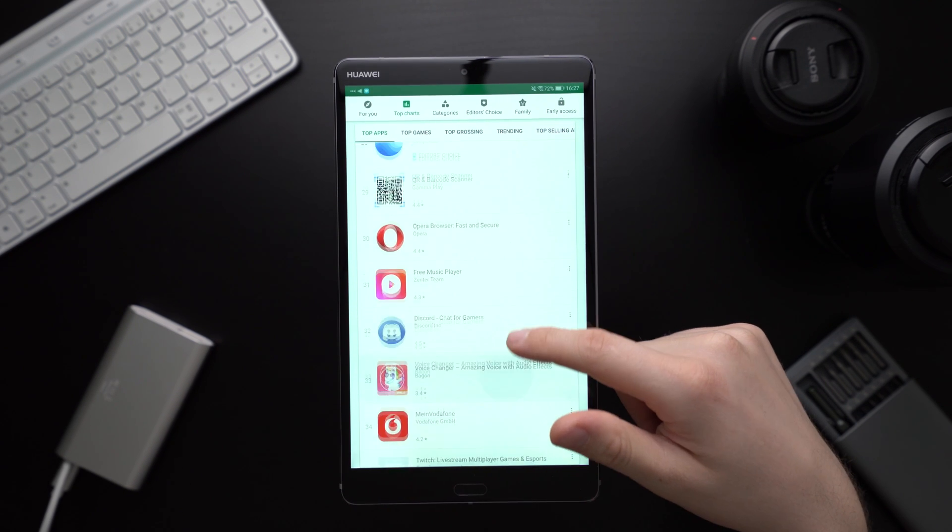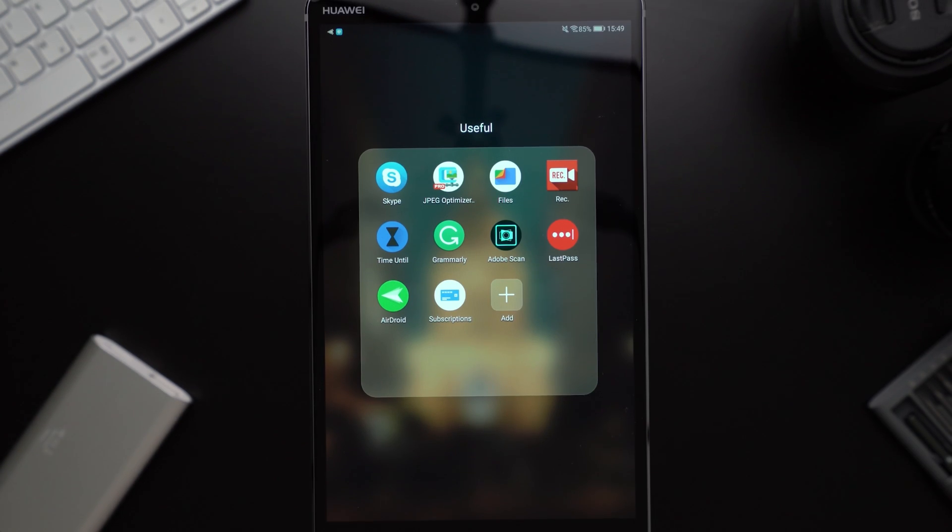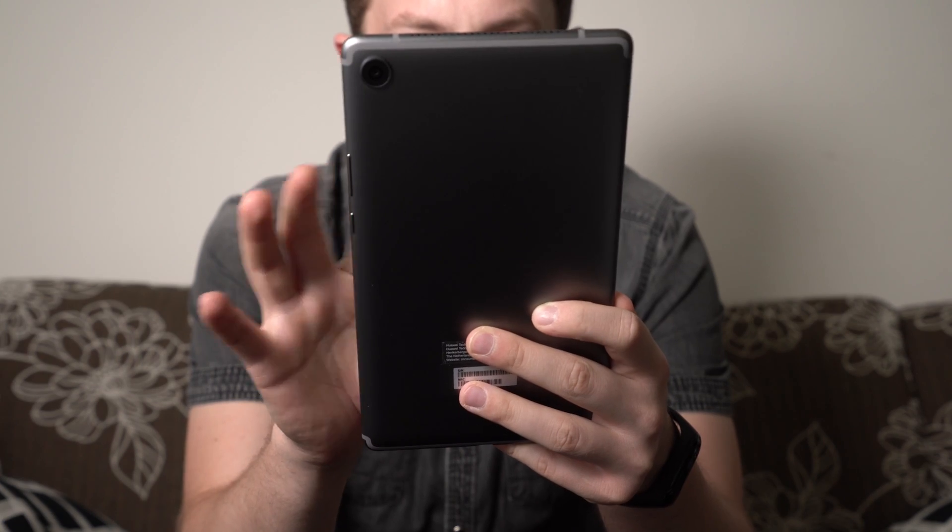Welcome to a little different video, not about hardware but about useful software. I'm Andrey for MyNextTablet.com and in this video I will show you 10 Android apps that I think are very useful and you should know about.